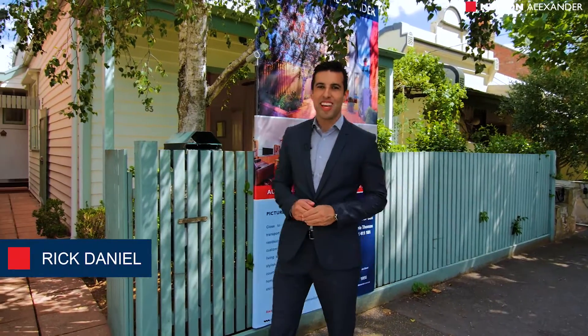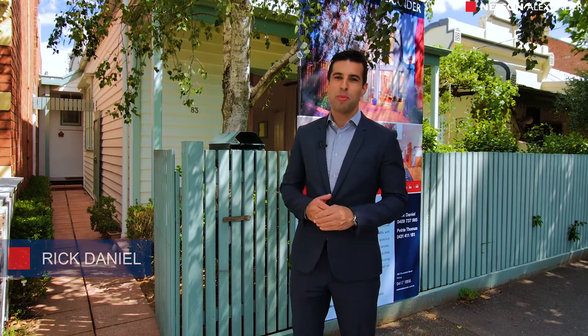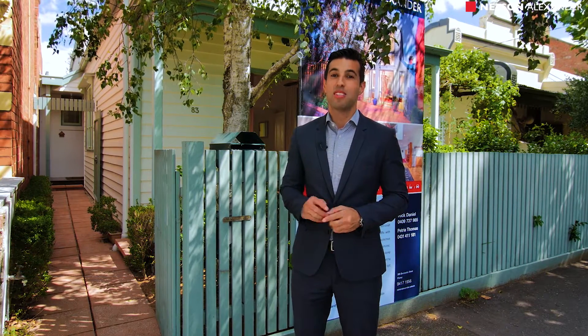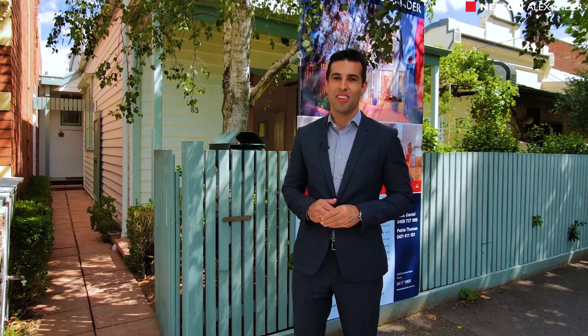Welcome to 83 Beth Street here in the heart of Fitzroy North. Behind this charming facade is a terrific property that you're going to be impressed with. It's spacious, you don't have to do a thing — just move your furniture in and enjoy this wonderful Fitzroy North lifestyle.